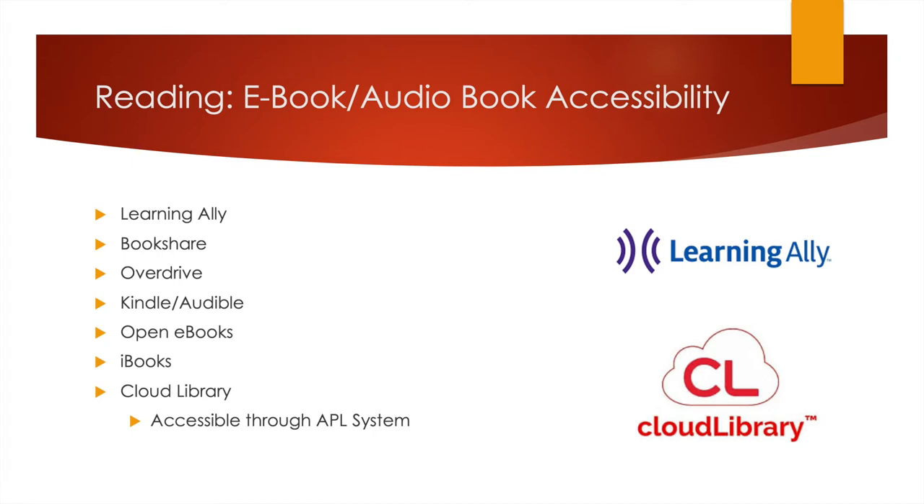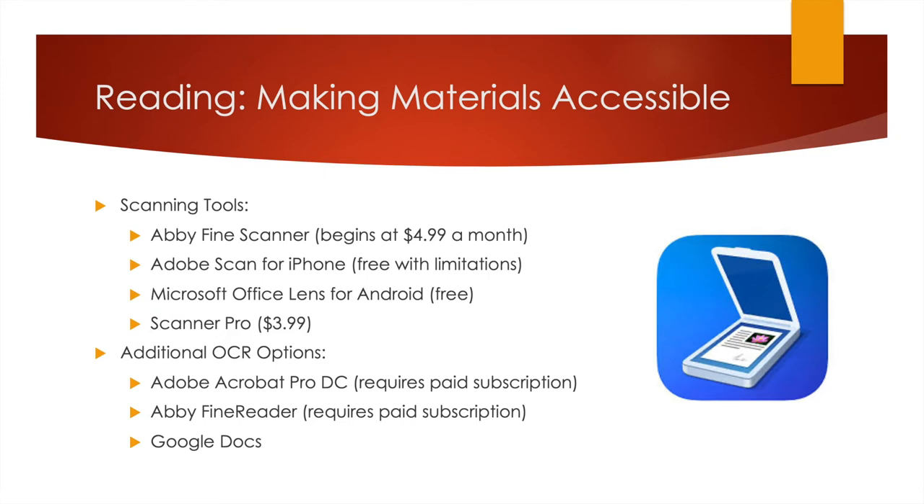Through the Amarillo Public Library system, a lot of students — really anybody — can get access to Cloud Library, which is an e-book access site you can also get on your computer and smart devices like iPhones, iPads, or any Android-enabled device. But what happens when you have materials you have to read that haven't been made accessible? Over years of school, there have been plenty of times where Bookshare didn't have what I was looking for, Learning Ally didn't have it, or Kindle's protections prevented you from really interacting with it the way you want to.